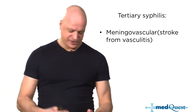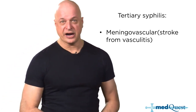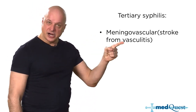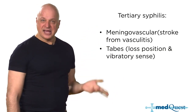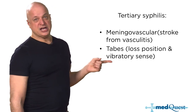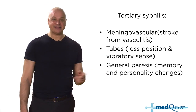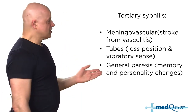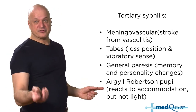Tertiary syphilis had become extraordinarily rare because of public health successes. Meningovascular syphilis means vasculitis — it presents as a stroke in a young person. Tabes dorsalis involves posterior column problems with loss of position and vibratory sense, like B12 deficiency. General paresis means brain atrophy — tertiary syphilis got Al Capone, who died with a brain the size of a walnut. Argyll Robertson pupils react to accommodation but not to light.